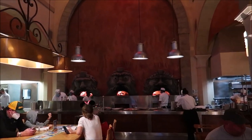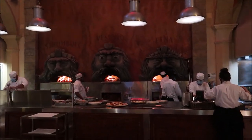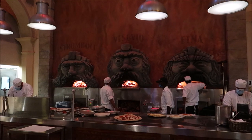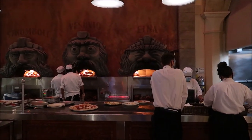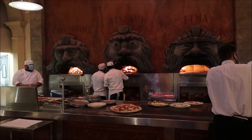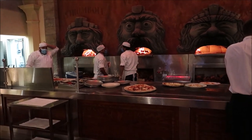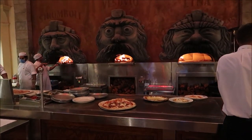The coolest thing is the actual wood-fired ovens that they cook all the pizzas in. They're named after the three big volcanoes in Italy — Stromboli, Vesuvio, and Etna. Look at them, don't they look so fancy? I absolutely love it. Can you see all the pizzas in there cooking in the fire? Very fancy. Wow, look at all those pies. This is going to be so amazing.